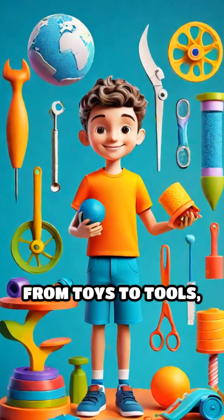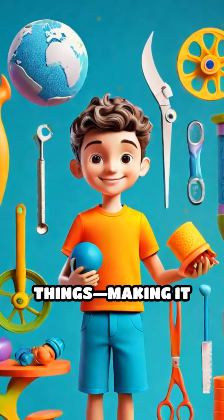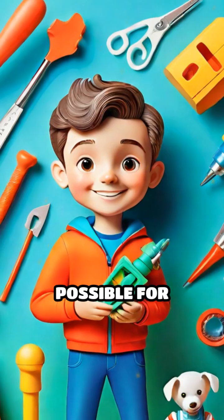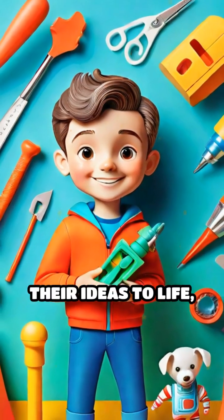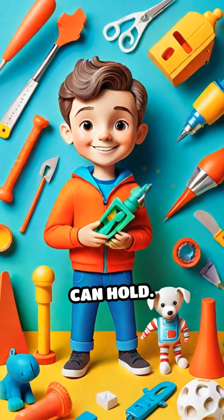From toys to tools and even medical parts like implants, 3D printing is changing how we create things, making it possible for anyone to bring their ideas to life — one layer at a time, right from a computer screen to a real object you can hold.